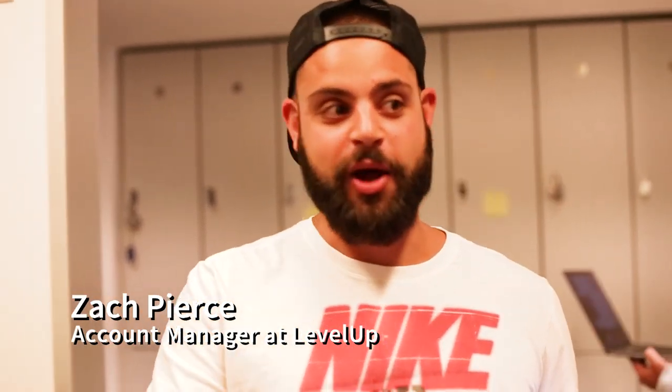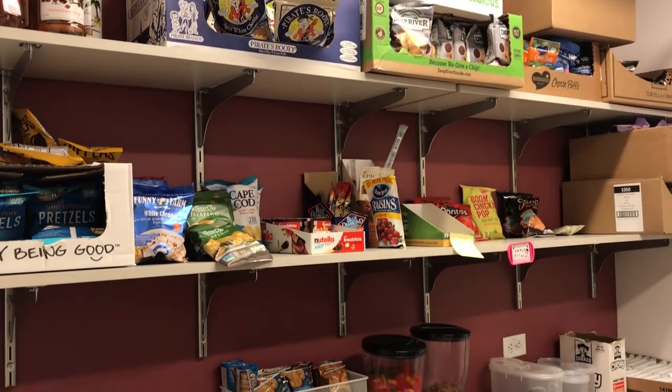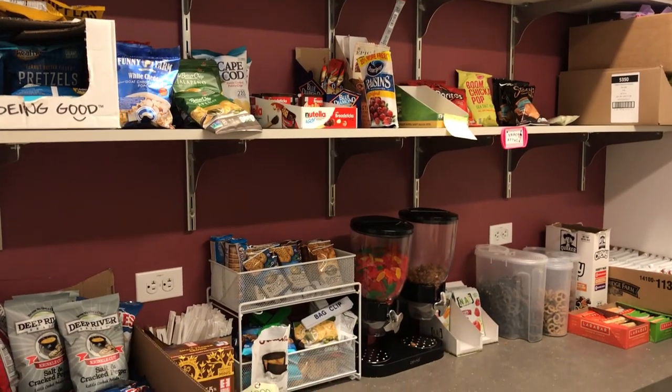Hi, I'm Zach, a Level Up cow manager. This snack room is awesome because there's tons of gluten-free food, dairy-free food, and nut-free food.